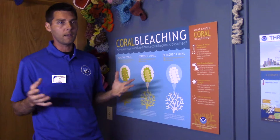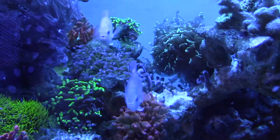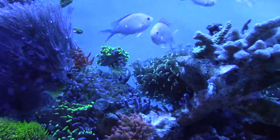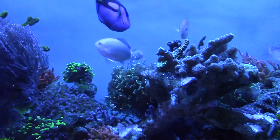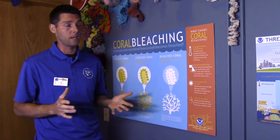It can take a little bit of time, but the algae can actually reinhabit the coral and it can be fine. However, if this happens for an extended period — like months — the coral and the reef will not be in very good condition and the whole reef could die.